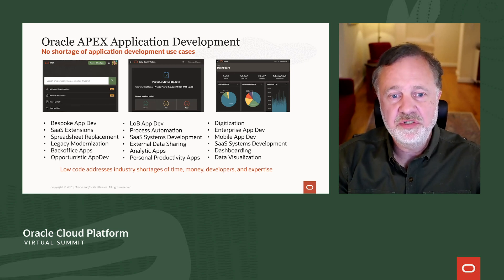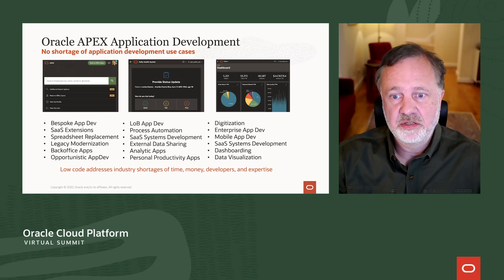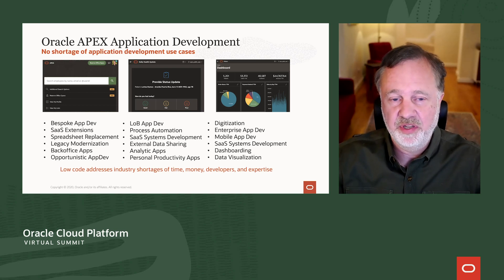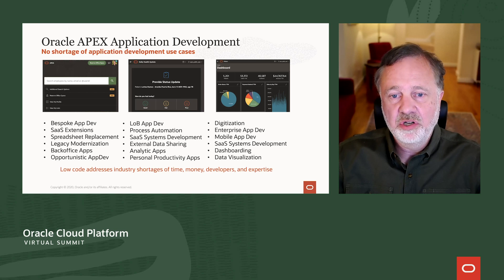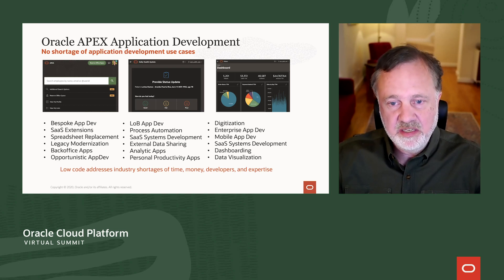Almost all use cases are addressable with low-code — use cases you might need in your department or enterprise. You might want to extend applications, modernize a legacy system, build a new system from scratch, or build a custom departmental system. It could be temporal — just for a month — or last 10 years. It could be enterprise scale or just for your work group. And because you can build applications more rapidly, you can create more sophisticated components than you might be capable of coding by hand.